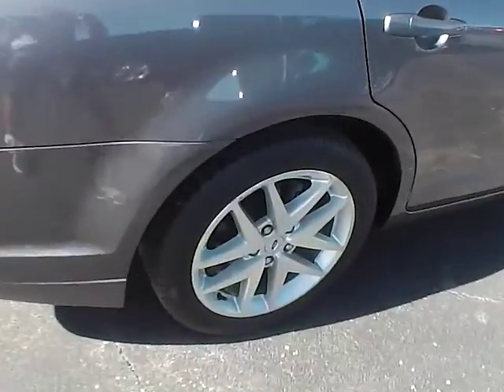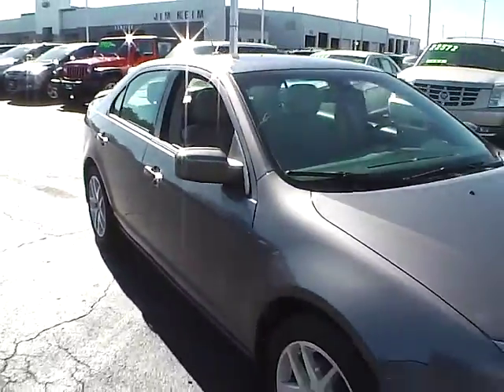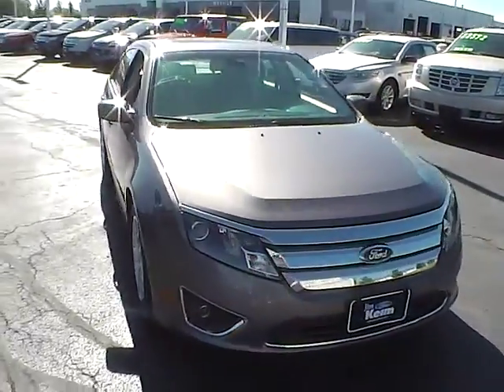Rear parking sensors, aluminum alloy wheels with 4 wheel disc brakes, fog lights.